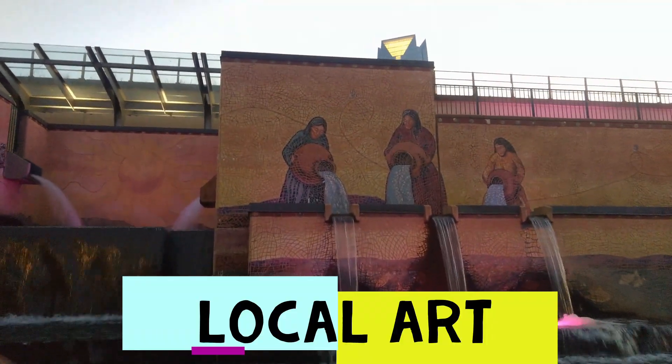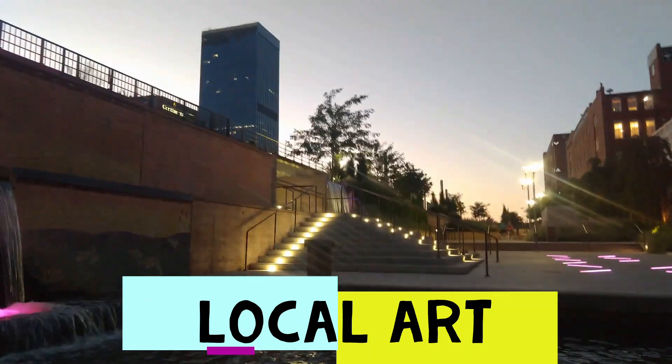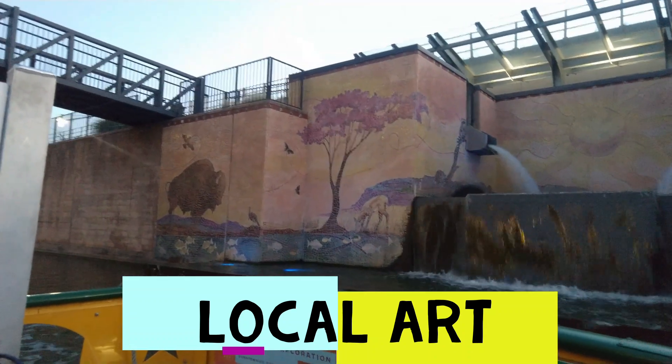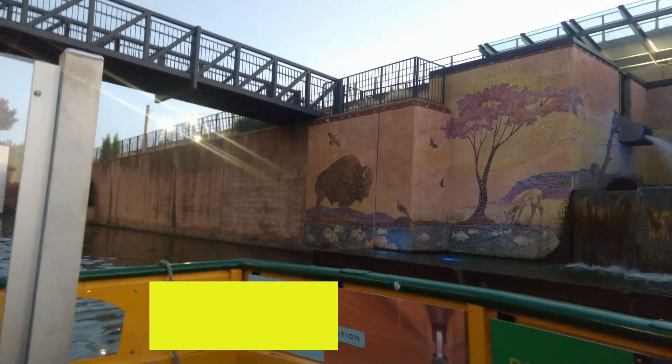This is a presentation of what Oklahoma is about. We have 77 counties in Oklahoma, and they are all represented on that top red brick band. The bison over here to the left is Oklahoma's state mammal. The little fish below that is the Oklahoma state fish — some people call them striped bass. The redbud is Oklahoma's state tree.